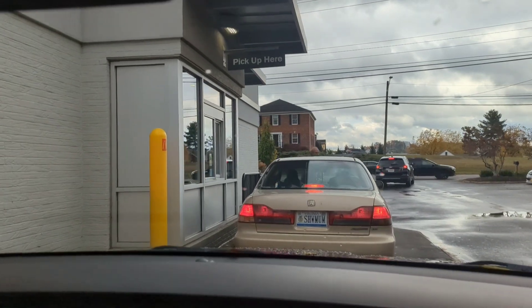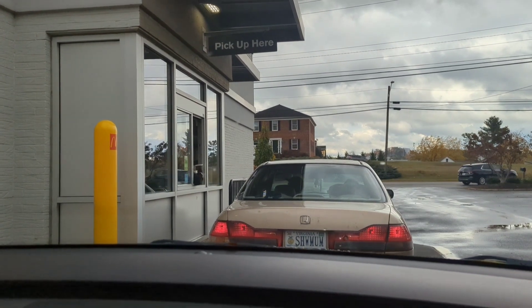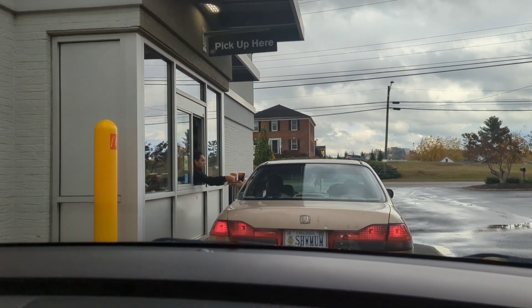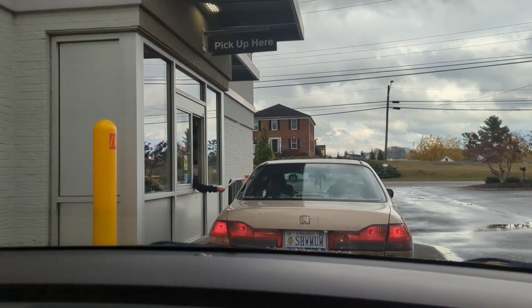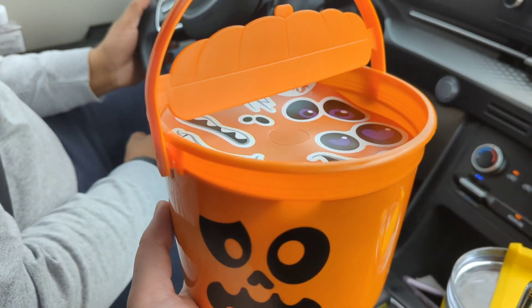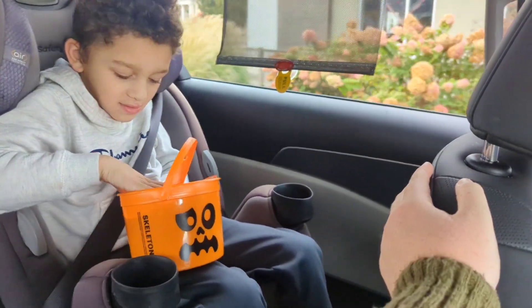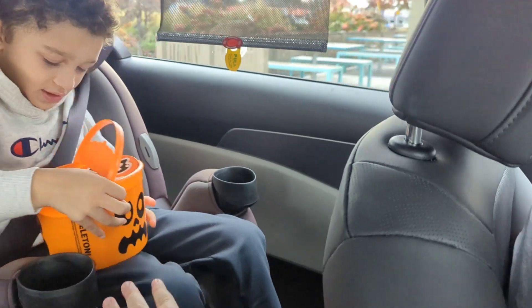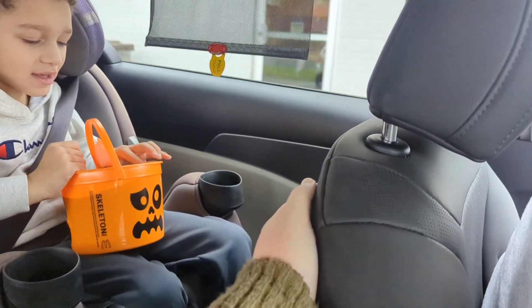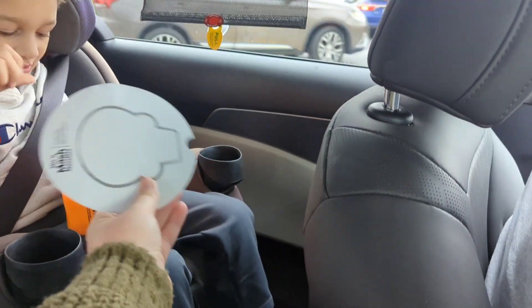Okay guys, we are at McDonald's! We're gonna see what kind of boo bucket Hayden gets. Hayden, what color do you think? He thinks orange — let's see! Hayden got the orange one, you guessed right! You want mommy to open it for you? You got foods and a cute little activity — I think they're stickers. We got our first boo bucket of the season!